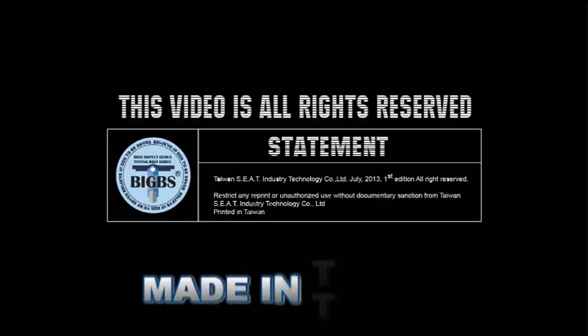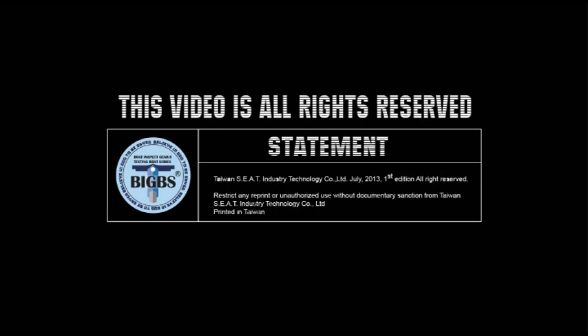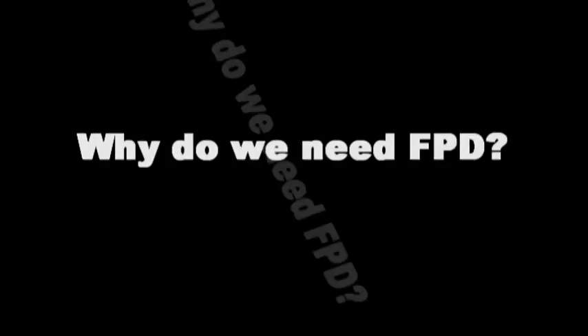That's it — fall preventer device. Life both saves our lives, but also kills our lives sometimes. It's the reason why we need FPD.